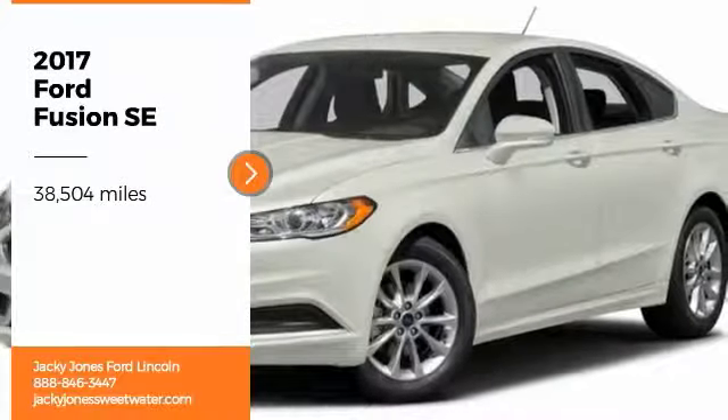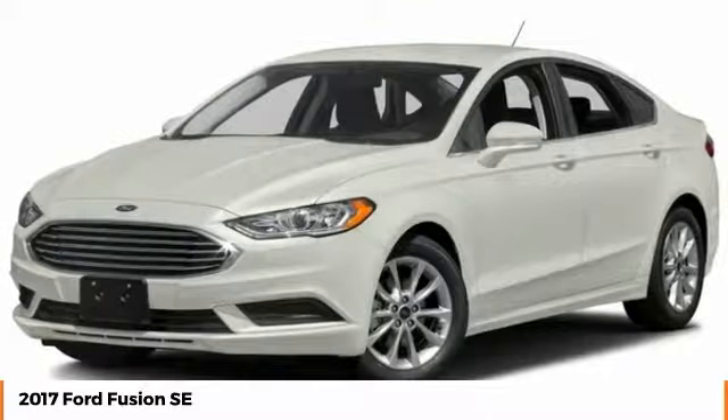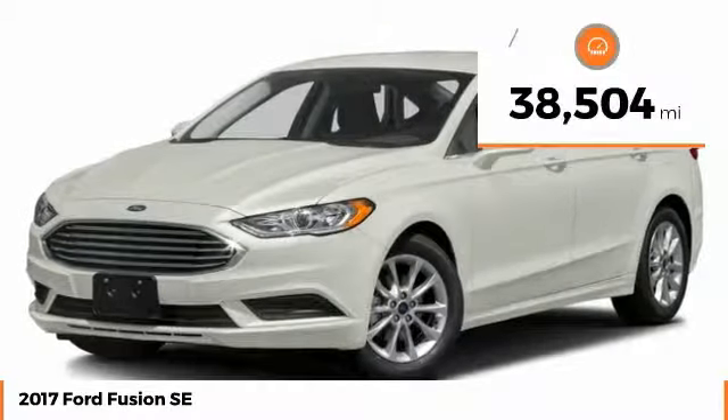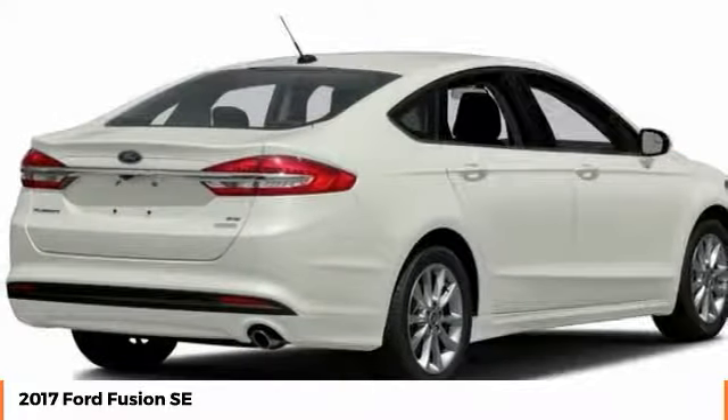You are going to love the 2017 Fusion. You can have both impressive power and great economy in a Fusion. This vehicle has less than 40,000 miles. Here are some of this vehicle's great options.